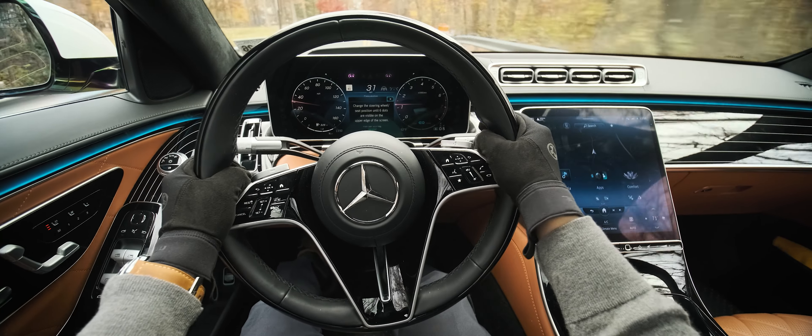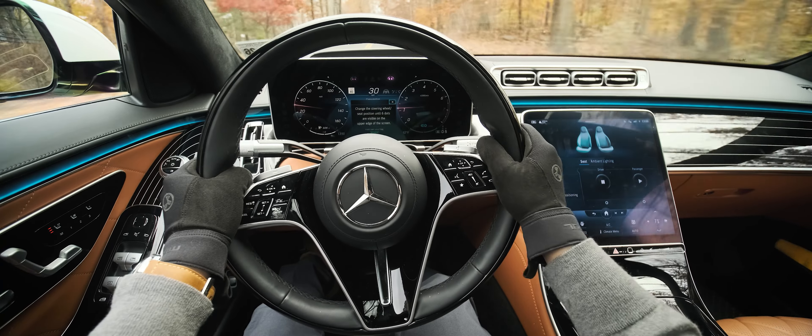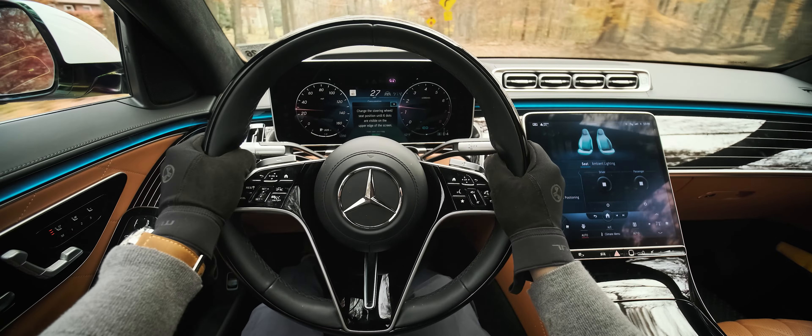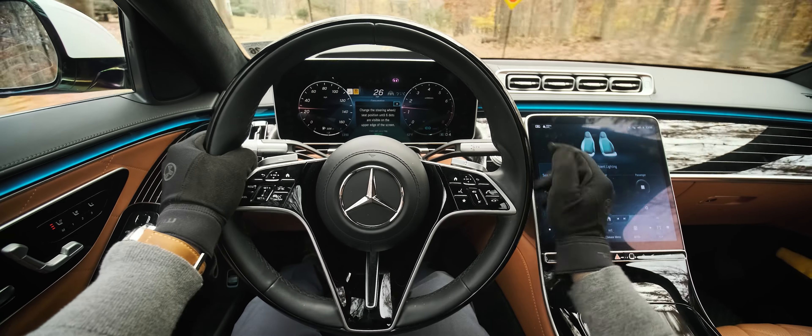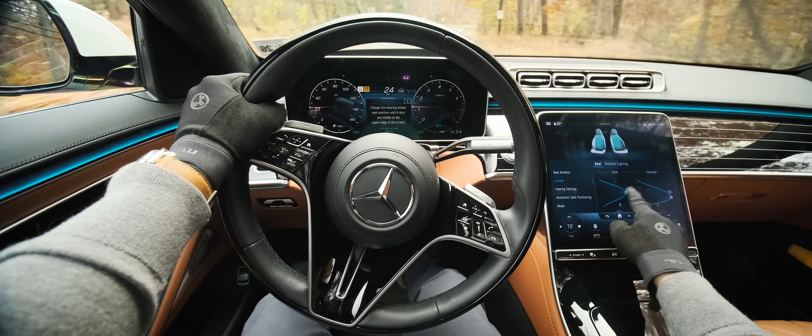I'm a little annoyed because every time I start the car, it forgets my settings and I have to reactivate the kinetics in the menu. The active side bolsters are not as aggressive as something you'd find in an AMG, but that's to be expected. This adjustable lumbar thing is super cool, and the haptic feedback on the screen makes it fun to play with as well.